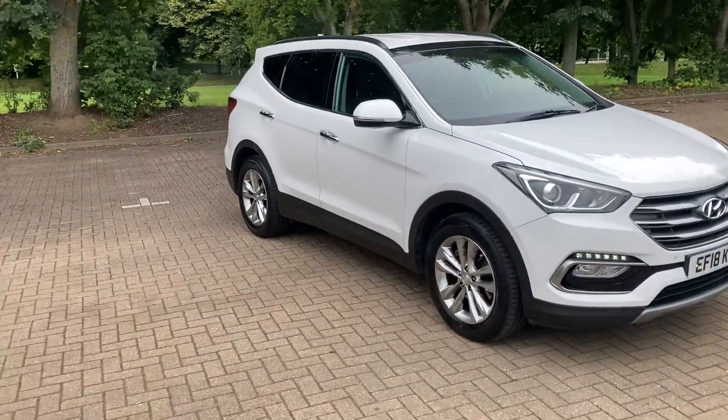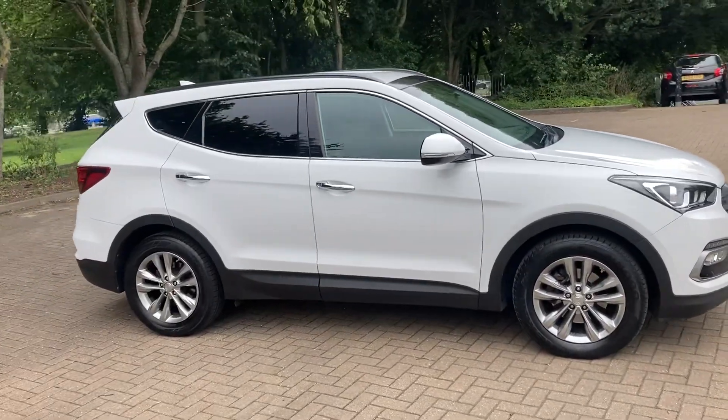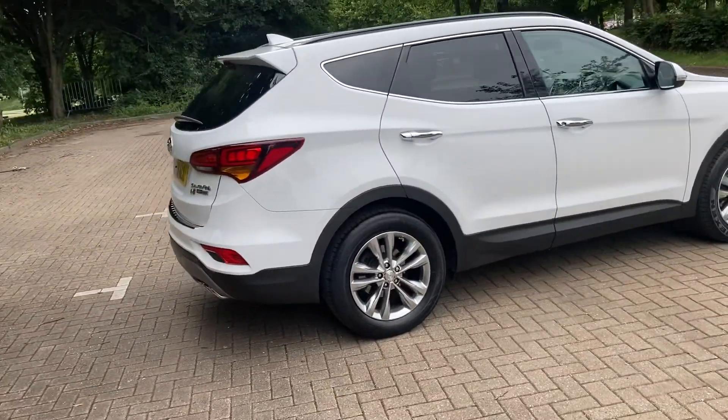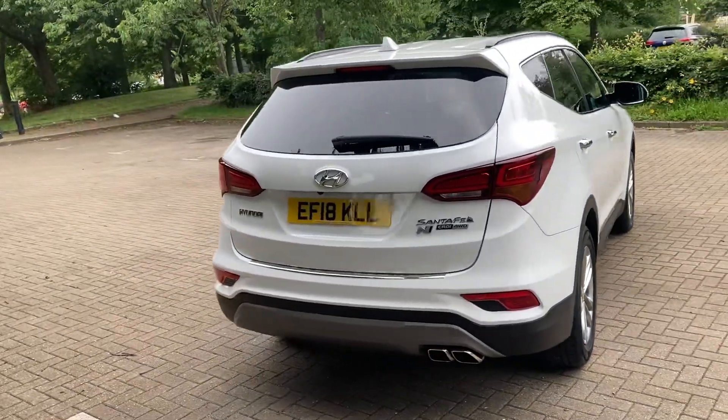2018 Hyundai Santa Fe, the 2.2 diesel premium, finished in white. It's got 18 inch alloy wheels, rear privacy windows, rear parking sensors and camera.